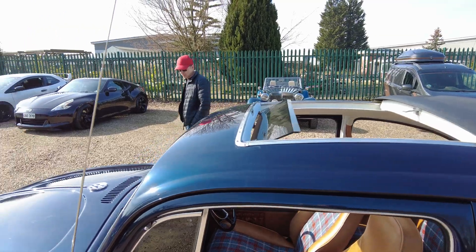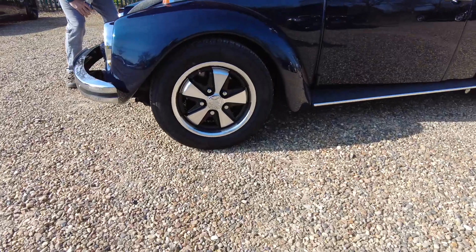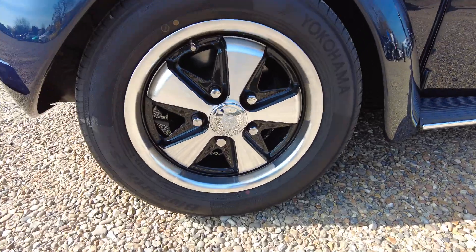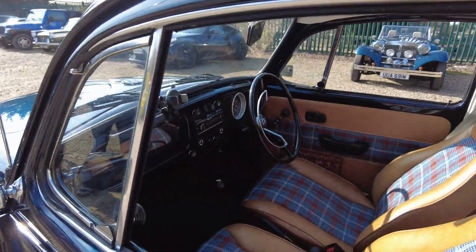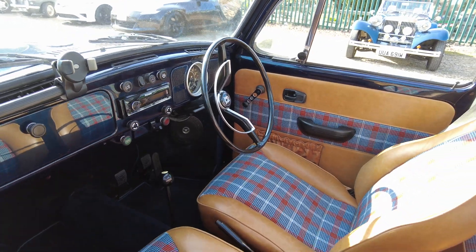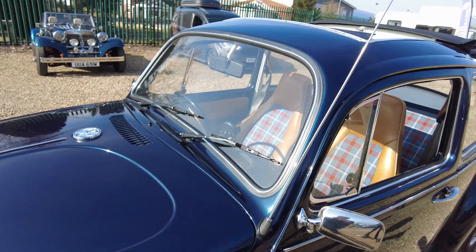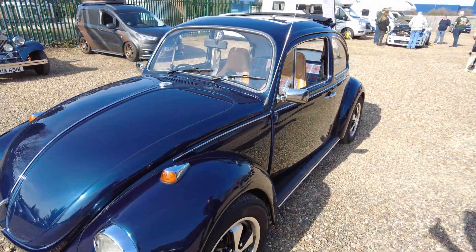I converted it twice actually. I bought the car in 2019 specifically to convert it, and did it myself on a driveway over lockdown, which was challenging. Having done it and driven it around a bit, I just thought this is so much fun — I'm just going to have to take it to the next level.